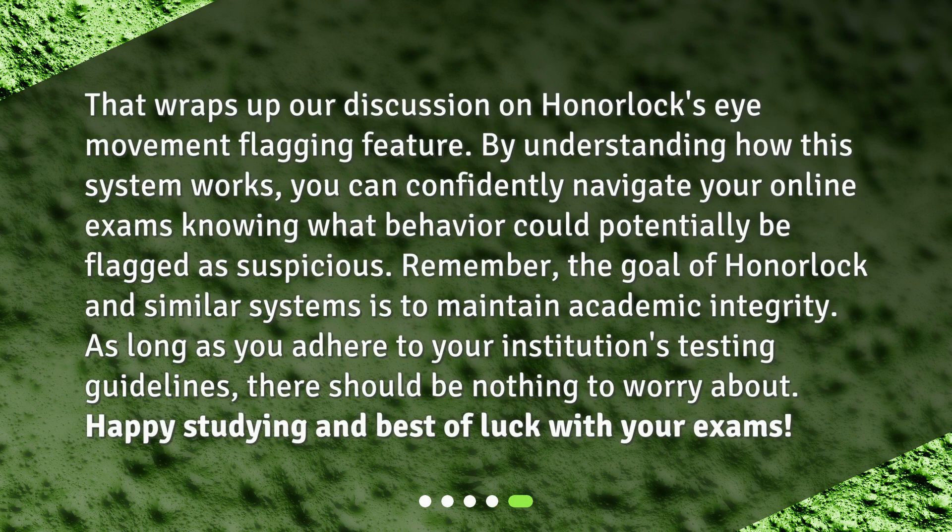That wraps up our discussion on Honorlock's eye movement flagging feature. By understanding how this system works, you can confidently navigate your online exams knowing what behavior could potentially be flagged as suspicious. Remember, the goal of Honorlock and similar systems is to maintain academic integrity. As long as you adhere to your institution's testing guidelines, there should be nothing to worry about. Happy studying and best of luck with your exams!